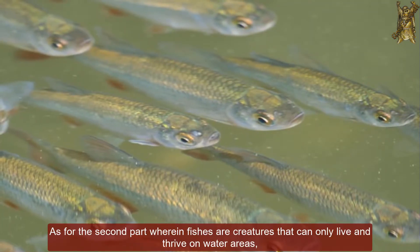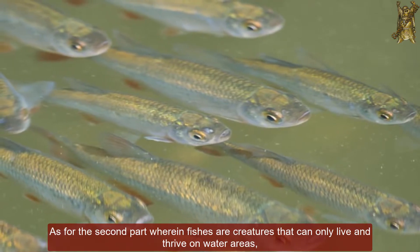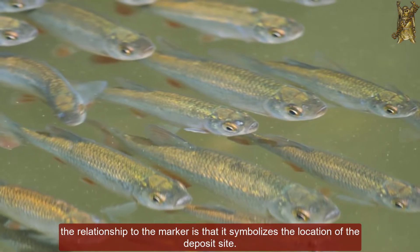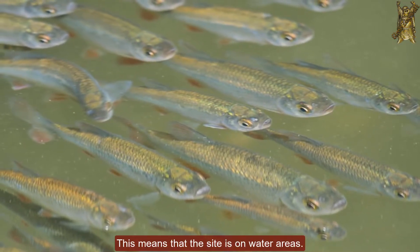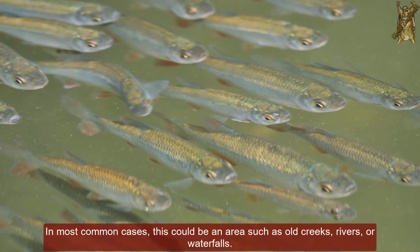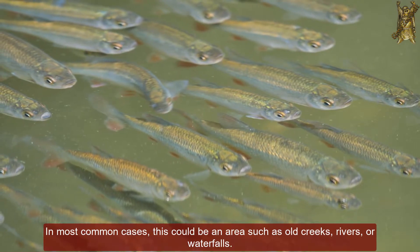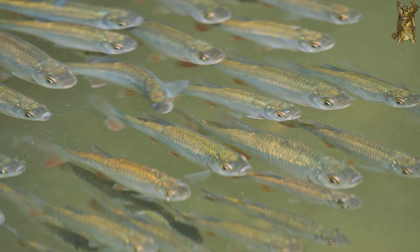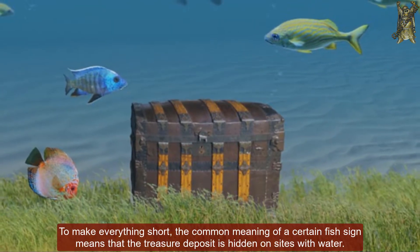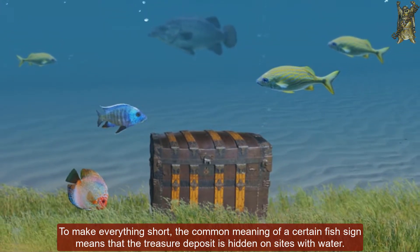As for the second part, wherein fishes are creatures that can only live and thrive in water areas, the relationship to the marker is that it symbolizes the location of the deposit site. This means that the site is on water areas. In most common cases, this could be an area such as old creeks, rivers, or waterfalls. To make everything short, the common meaning of a fish sign means that the treasure deposit is hidden on sites with water.